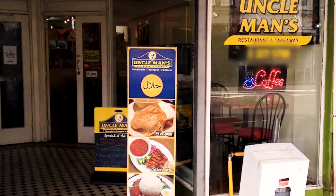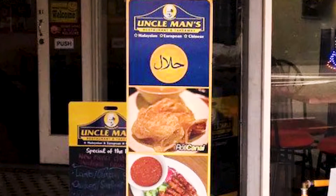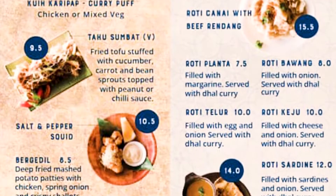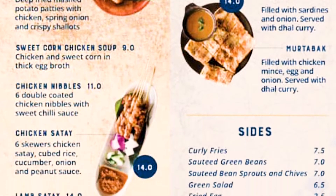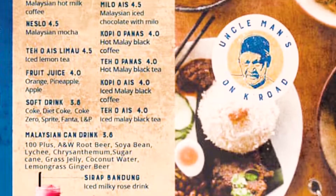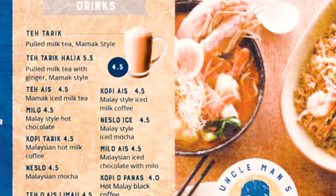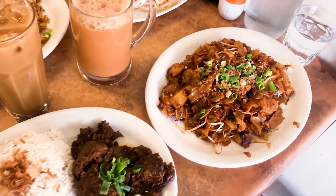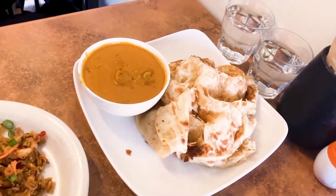It was a nice cloudy Saturday afternoon and I visited Uncle Man's authentic Malaysian restaurant. After going through their menu, I ordered four mains and two drinks to break my four-hour fast.